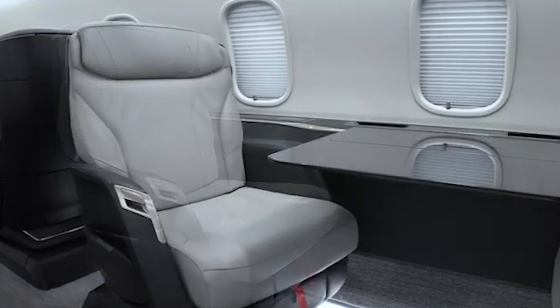Overall, the Challenger 3500 combines comfort, space, and smart tech in a way that makes business or leisure travel truly enjoyable.